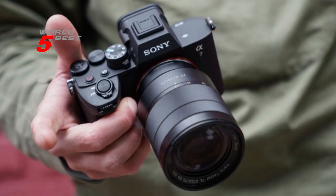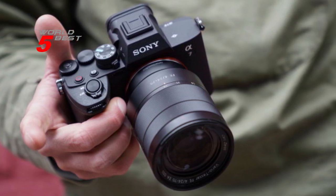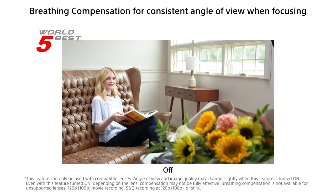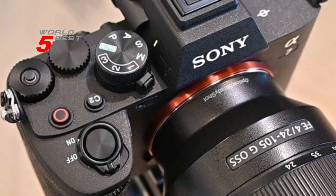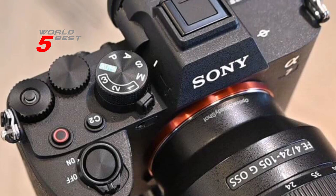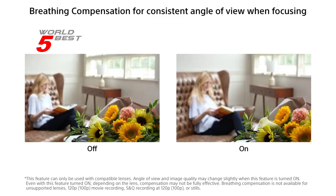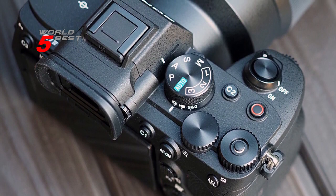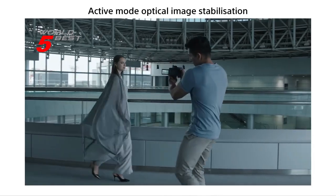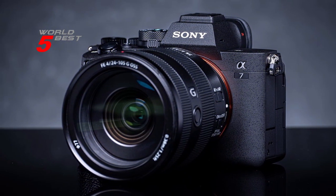This camera also has some advanced features that will take your photography to the next level. The 759-point fast hybrid AF and real-time Eye AF make it easy to get the perfect shot every time. And with 5-axis SteadyShot image stabilization, your images and videos will always be sharp and stable. Overall, we highly recommend the Sony Alpha 7 IV — it's perfect for professionals and hobbyists alike, with advanced features that are easy to use.